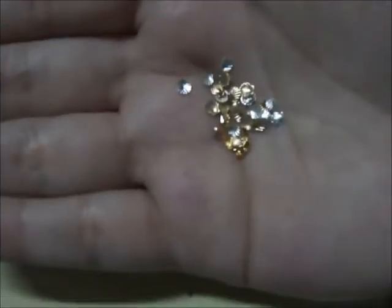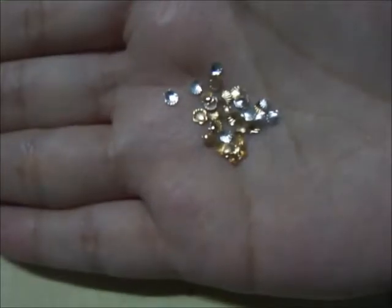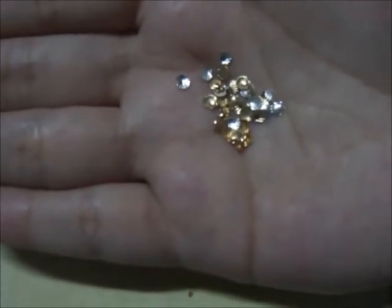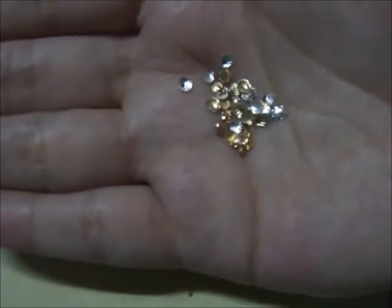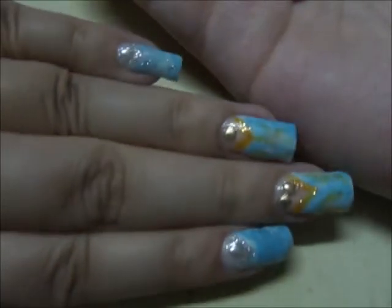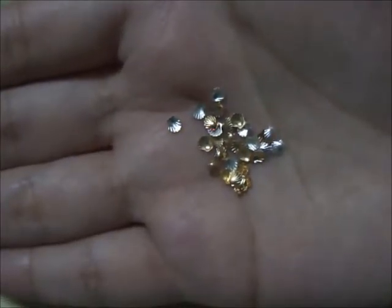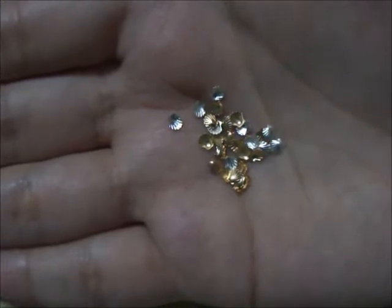These studs came in these packets, and they are also available in 5mm size as well. These days shells are very popular and are being used in delicate Japanese nail arts mostly. Here I have used two of them. They are easy to apply on natural nails and artificial nails using your top coats or glues.